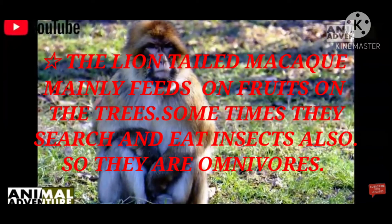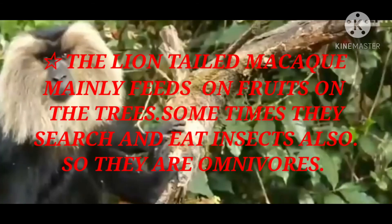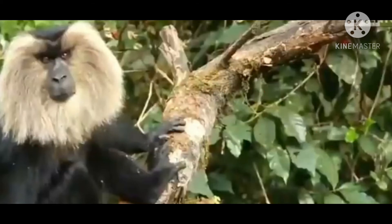The lion-tailed macaque mainly feeds on fruits from the trees because they spend most of their time on branches. However, they are not herbivores — they are omnivores. Sometimes they also search for insects and eat them, so in this way we can say they are omnivores.